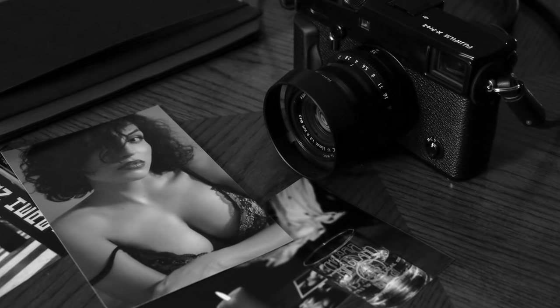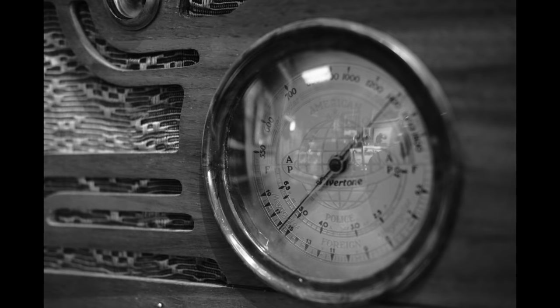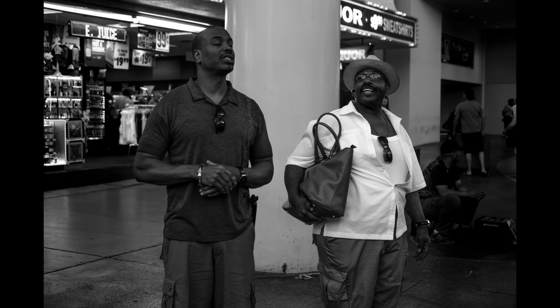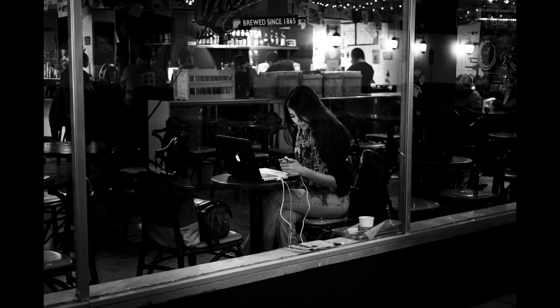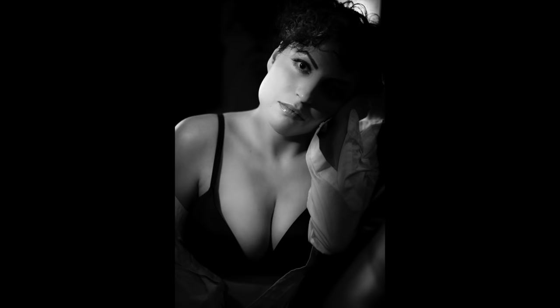The next lens is Fuji's 35mm f/2. This is a fantastic lens and probably the one that's on my X-Pro 2 about 90% of the time. I love shooting street photography with it — that 50mm equivalent focal range feels very natural to me. I've even used it for portrait shoots with fantastic results. It's very small, very compact, and again weather sealed.